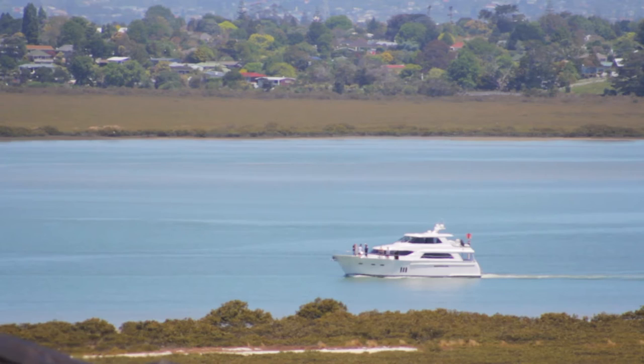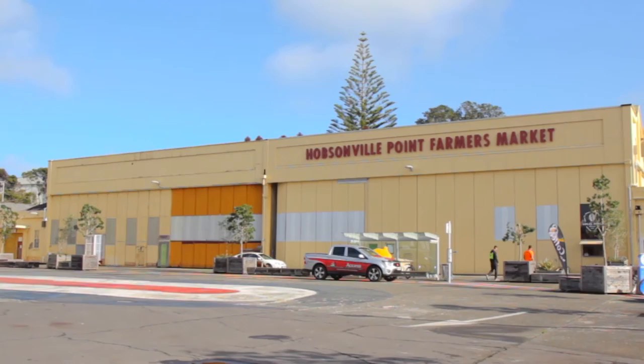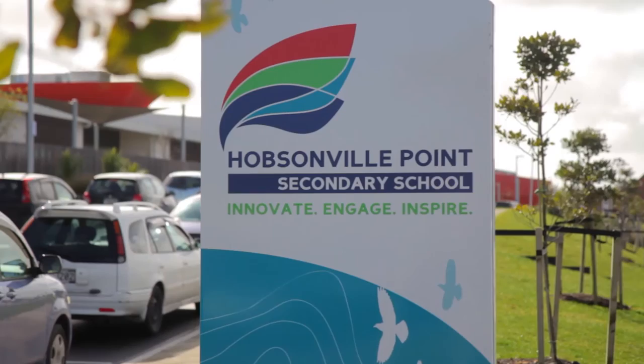The property is perfectly positioned for easy access to the new Countdown supermarket and boutique retailers at Hobsonville Village, as well as the park, farmers market, cafes, and commuter ferry terminal at Hobsonville Point. It's only a short walk to the decile 10 Hobsonville Point Primary and Hobsonville Point Secondary Schools. And New Zealand's largest retail complex at the Westgate Town Centre is only minutes away by bus or car.